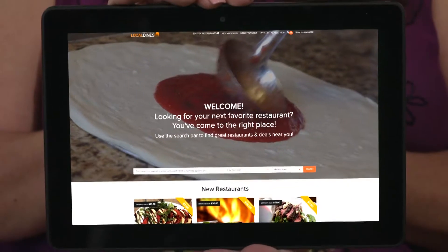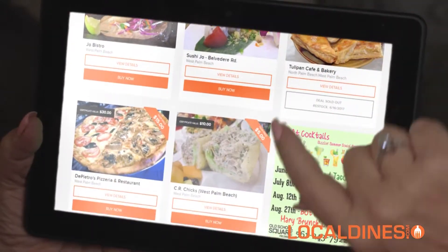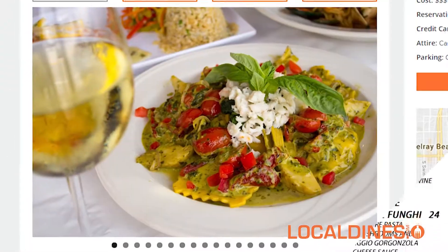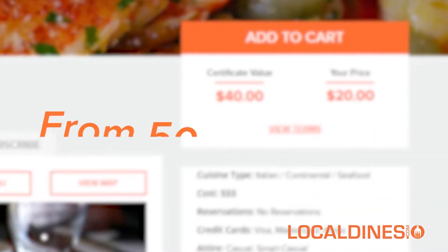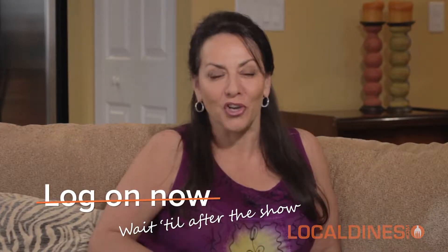If you love watching The Food Lady, then you probably love dining out. Log on to localdines.com. You'll find some of the restaurants you're watching today and hundreds more. You can look up menus, photos, and purchase dining certificates at up to 70% off. You'll help support local restaurants and save money at the same time. Log on now — wait till after the show.